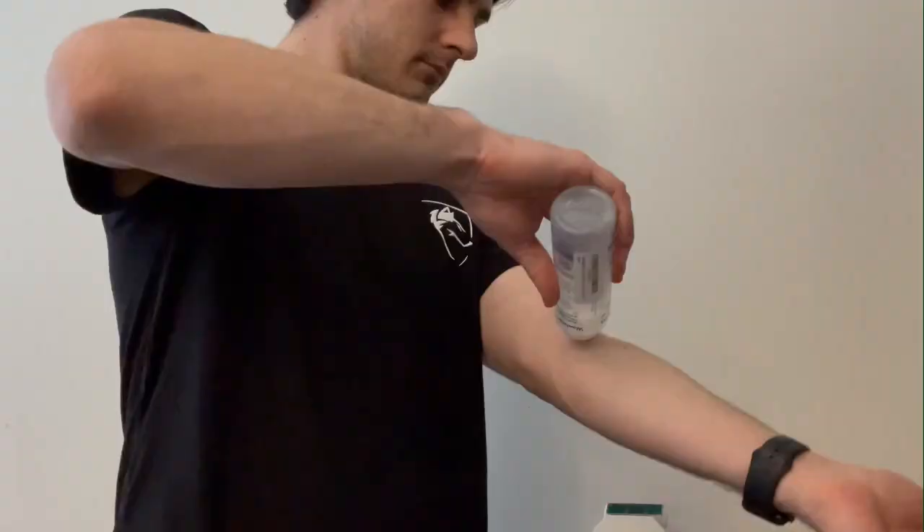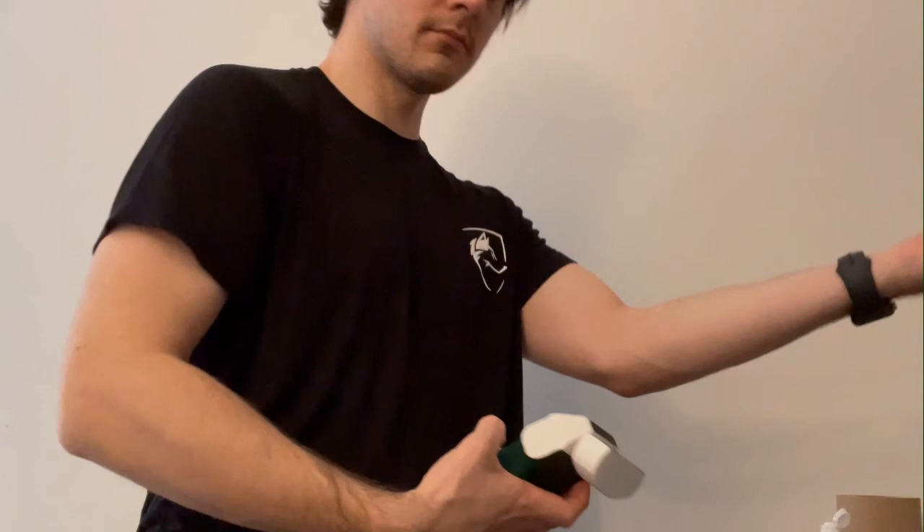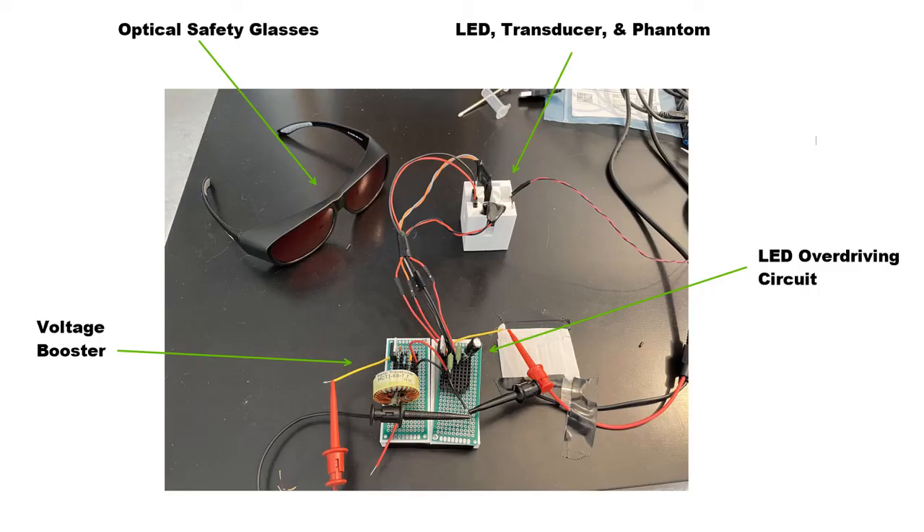We have a 3D printed scale model that is shown being operated in the correct imaging sequence, first applying gel before imaging. We are currently hard at work developing a hardware proof of concept. Our proof of concept will contain all the necessary hardware and will be scaled up during our prototype phase. Thanks for watching from the VIVOLUX team.